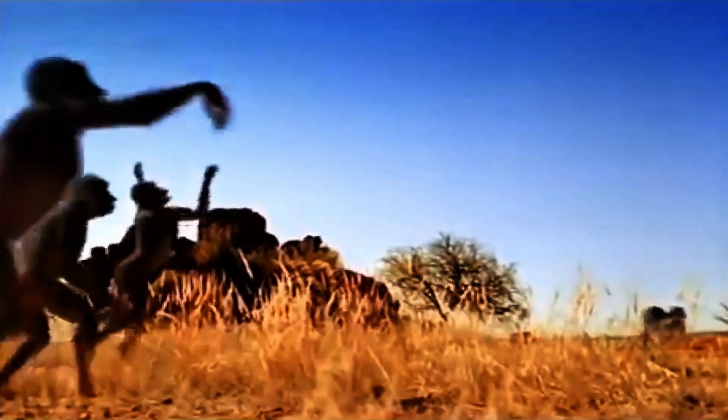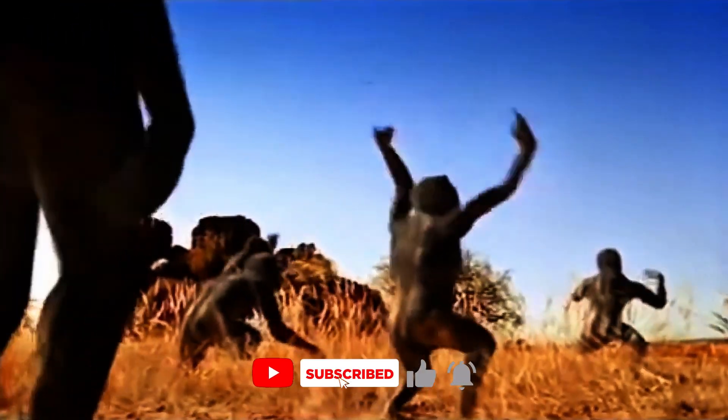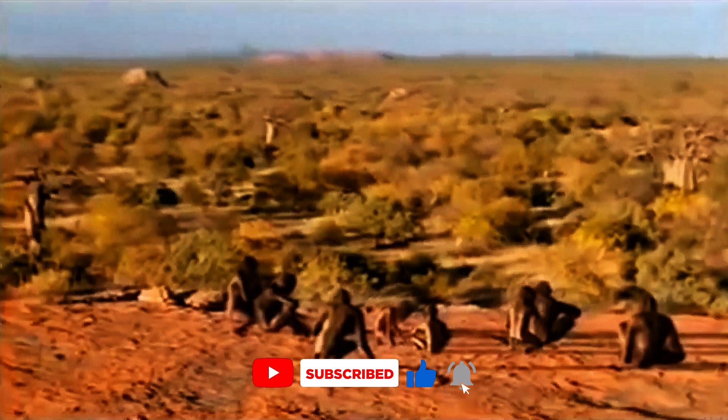If you enjoyed this journey into the past, don't forget to like this video and subscribe to the channel for more incredible tales of prehistoric life. And if you're hungry for more, stay tuned — there's plenty more to uncover in the fascinating world of ancient animals.